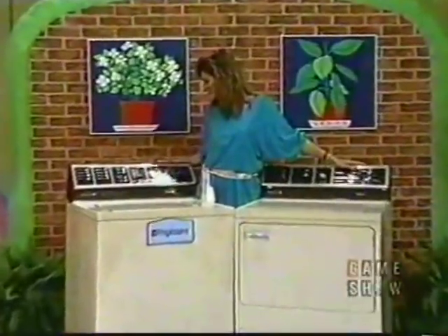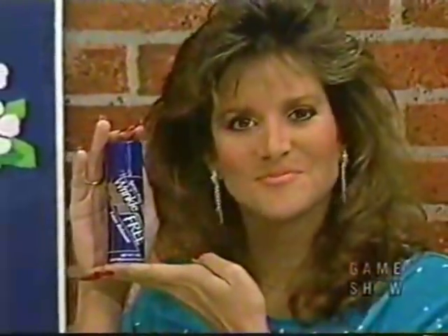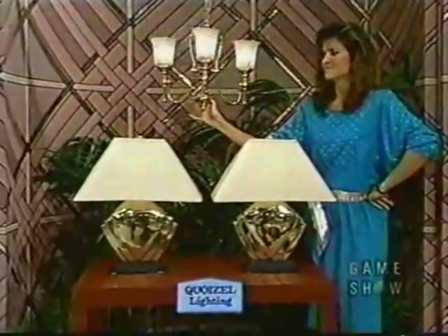And to the winner of this washer and dryer goes a supply of Wrinkle Free brand fabric relaxant — sprays away wrinkles without ironing. Wrinkle Free, what a neat idea! A collection of beautiful lamps, ivory gilt shades, and a matching swag lamp. Lamps from Quazelle.